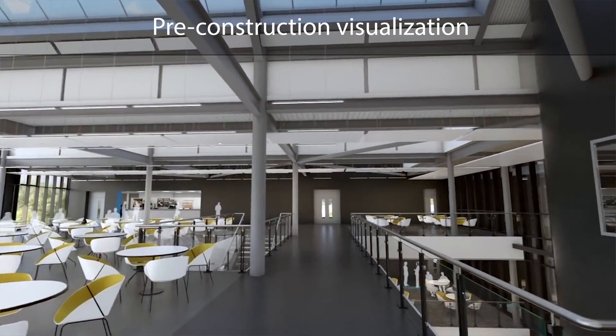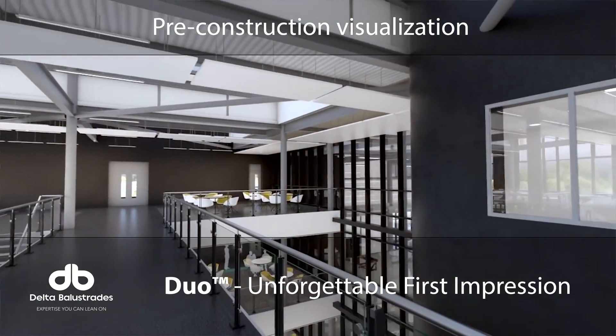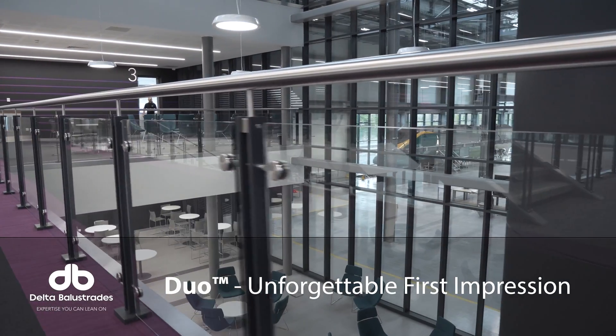Right now we're in a position where we can actually go out on site, do a digital scan on site, and then transform those files into a 3D model and more visualization. We can build our balustrades on that model and use the electronic files straight into the CNC machines, to laser cutting equipment, to glass processing.